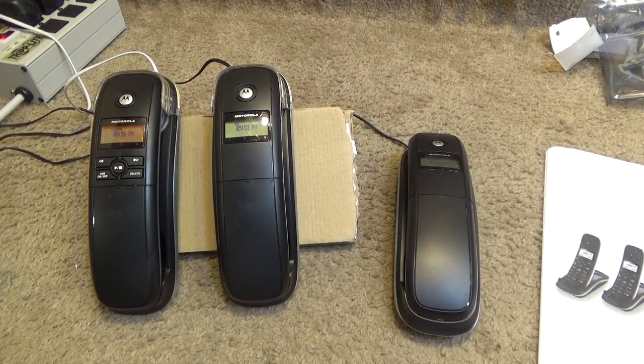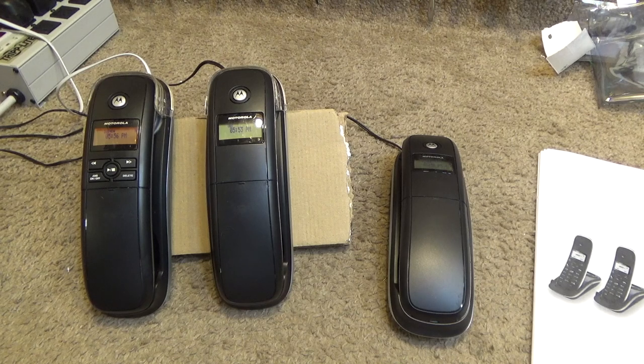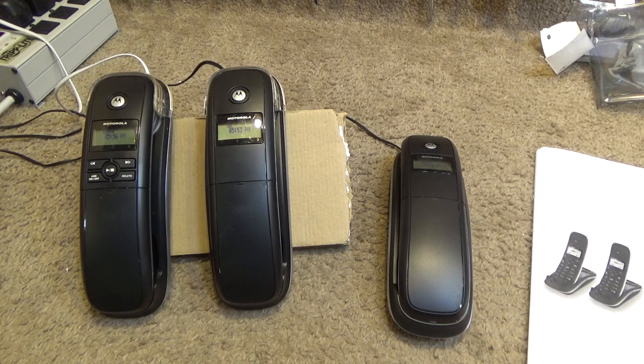I suspect this third handset might have been an add-on after the unit was purchased. Very interesting telephones — I'm very excited to use these, as I think they will provide a very similar experience to talking on a corded phone. So let's take a look at what we have here.